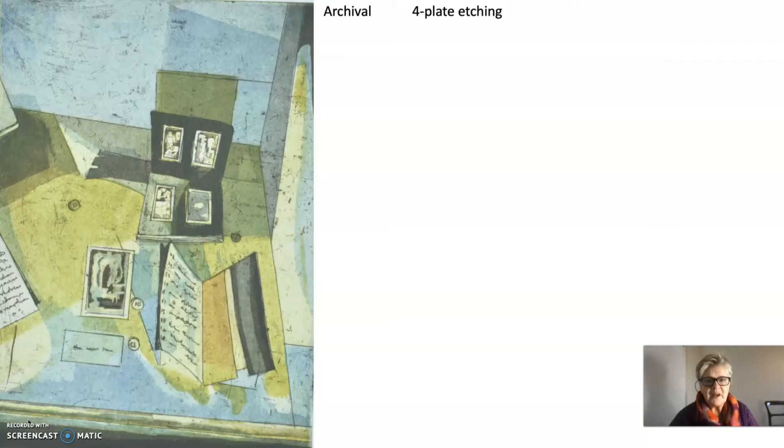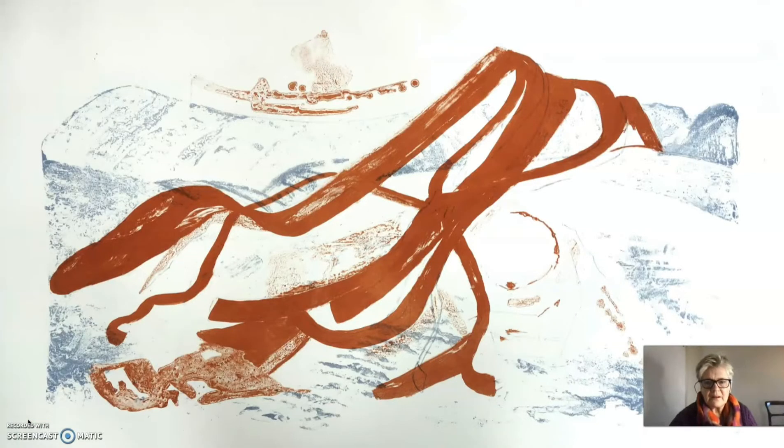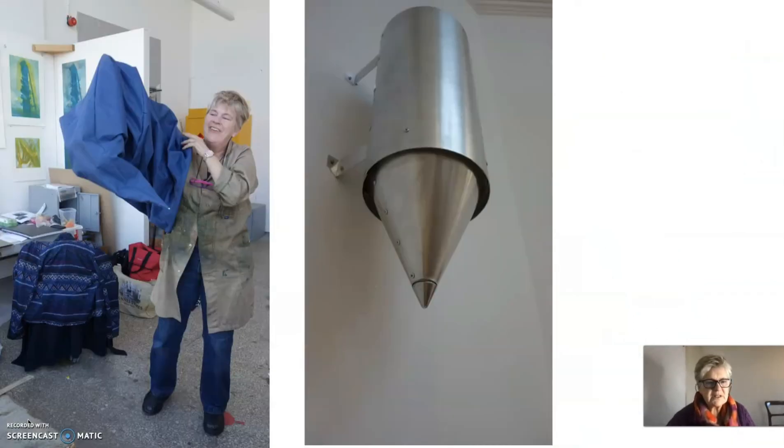This is a four-plate etching, which means there are four metal steel plates used with different colours to achieve an archival print. And this is a lithograph, which can be done on stone or on a plate — you make a drawing and it's quite a complicated process.